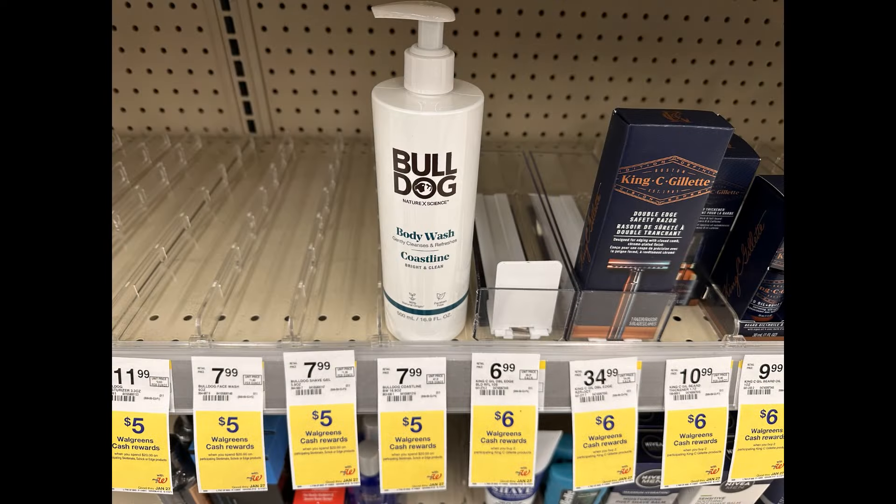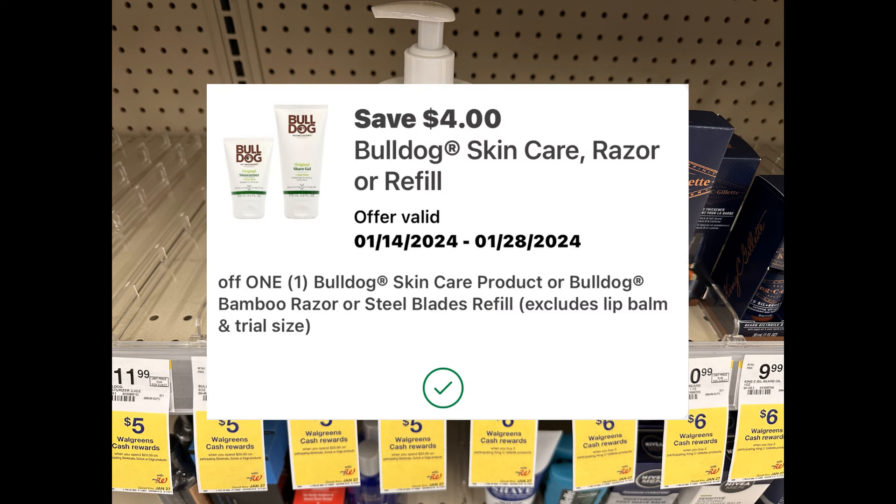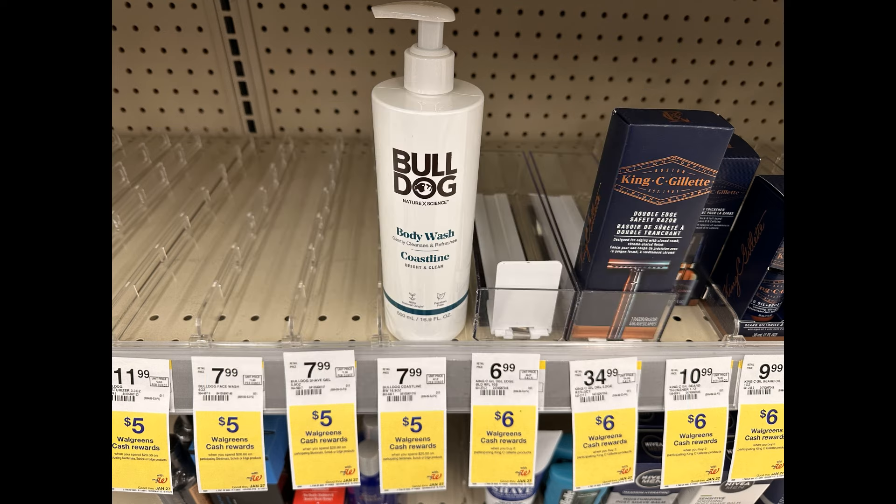Next I'm grabbing this Bulldog body wash. The shelf was really empty but they had at least one. It's priced $7.99, and I have a $4 digital coupon, so that makes it $3.99.